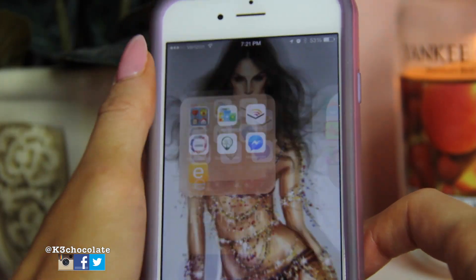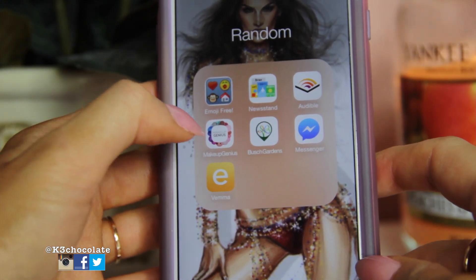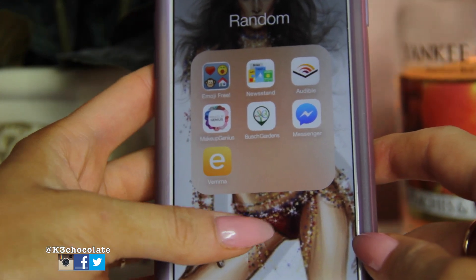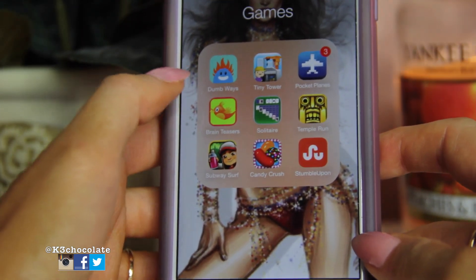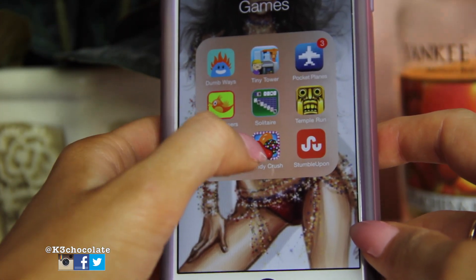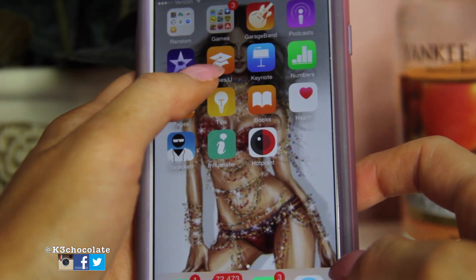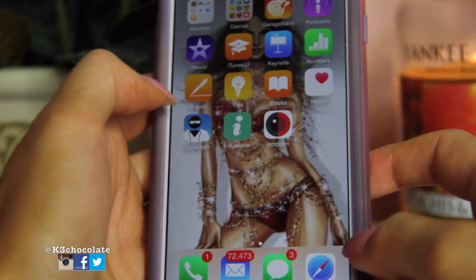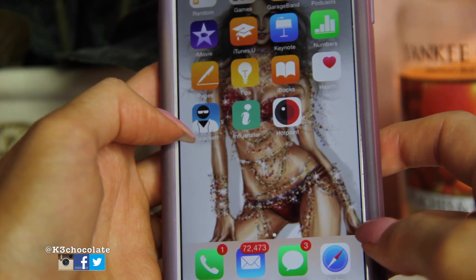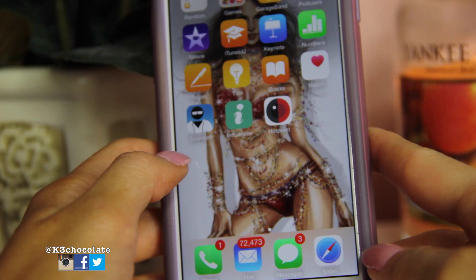On my second page I have random apps: emojis, Newsstand, Audible — I have a link for a free book so I'll put that below — Makeup Genius which is awesome for virtually trying on makeup, Busch Gardens, Messenger for Facebook, and Vima which I'll also link below for vitamins. In games I have Dunways, Tiny Tower, Pocket Planes, Brain Teasers, Solitaire, Temple Run, Subway Surf, Candy Crush, and Stumble Upon. Then apps that came with the phone: GarageBand, Podcasts, iMovie, iTunes U, Keynote, Numbers, Pages, Tips, iBooks, and Health. My newest downloads are Swackett, which shows you what to wear based on the weather in the city you're traveling to, Influenster, and Hotpoint — I just downloaded those and haven't used them yet.